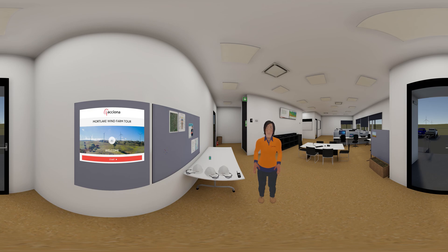Before we begin, I need to make sure you have the appropriate protective equipment. A long sleeve top and bottom — that's good. You also have a high visibility top on as well, so we won't need a vest then. And safety boots — check. Looks like all you need is a hard hat and some safety glasses.